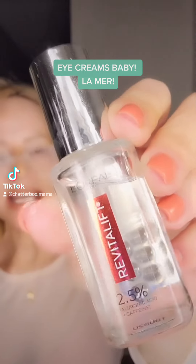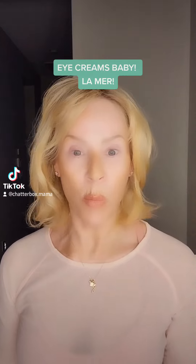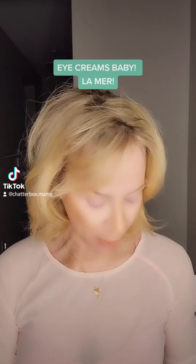Caffeine is gonna give you that bright-eyed look and it's gonna give you a little tightness.